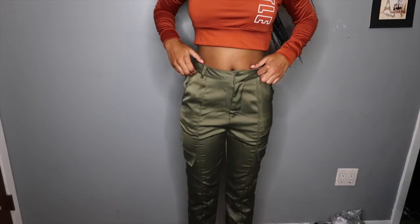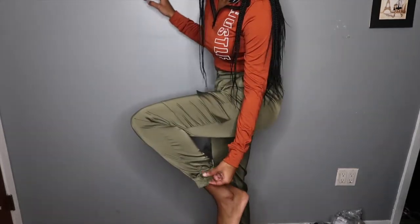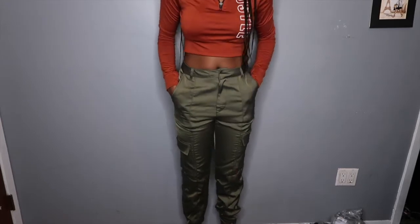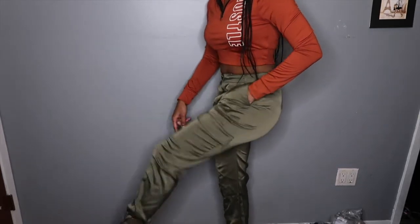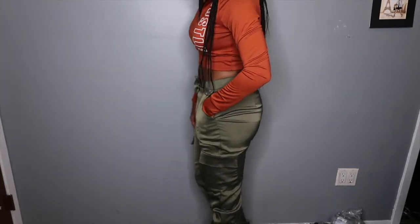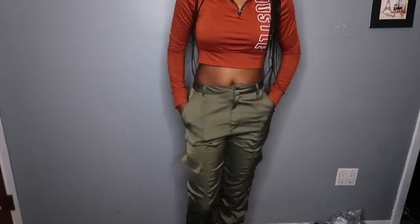These are the Pick a Side Joggers — they have a satin finish in an olive green color, with lots of pockets on both sides and buttons at the bottom. This is a size small and it fits me pretty well. I've never owned anything that looks like this, so let me know what you think in the comments. These go all the way down to about my ankles. I'm 5'3, so for taller ladies I'm not sure how this would work out — just keep that in mind if you want to order these.